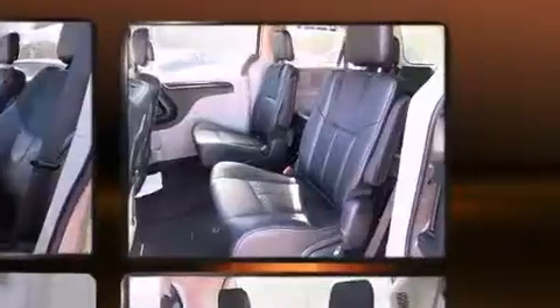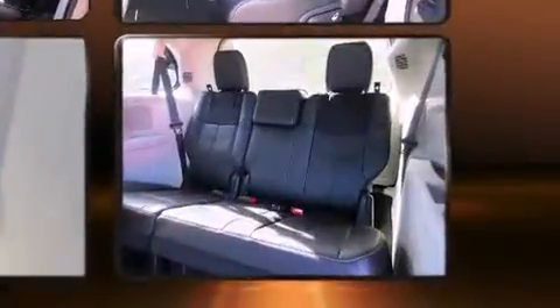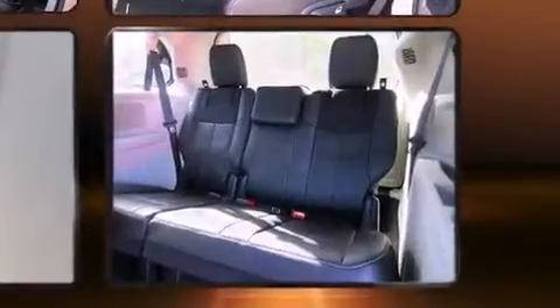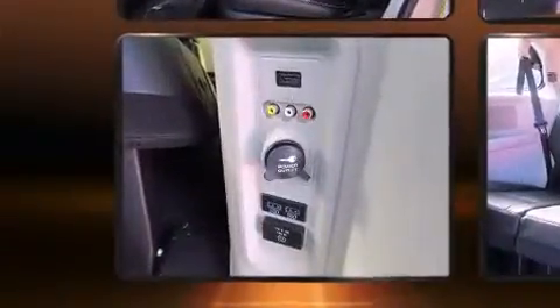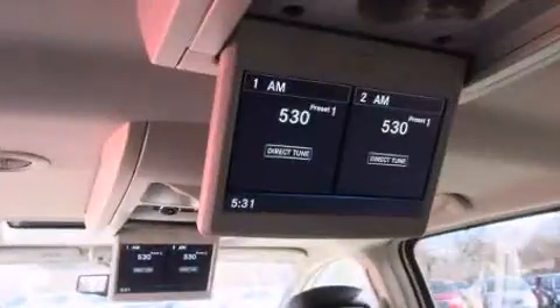The memory system includes pedal position, allowing multiple drivers to find their preferred driving positions easily. Passengers in the third row enjoy seat-back reclining functionality, providing an extra level of comfort and convenience.